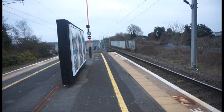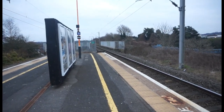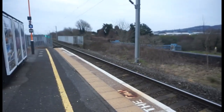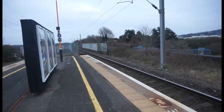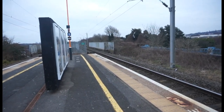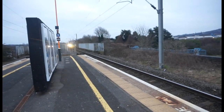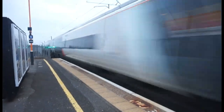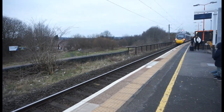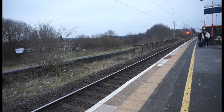The next train to pass through northbound is going to be an Avanti West Coast 390 Pendolino — yes it is. Here it comes round the bend — nice horn from the driver there. 390 002 is on that one. There goes that one with a nice horn from the driver.